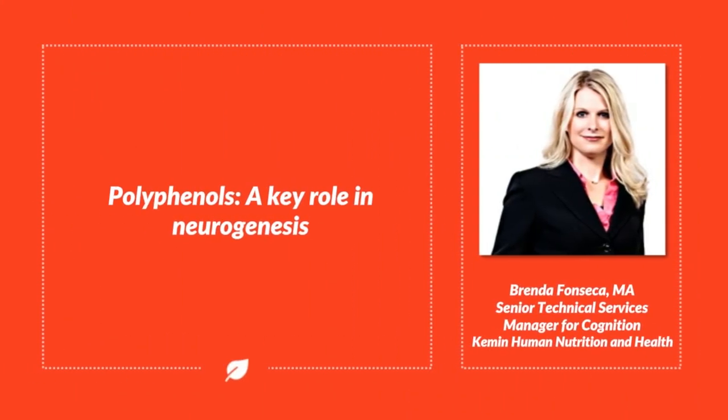I'm glad to be here today and happy to be talking to everyone about polyphenols. In particular, we're going to talk about the key role that they play in neurogenesis. I'm Brenda Fonseca, Senior Technical Service Manager with Kimin Health.